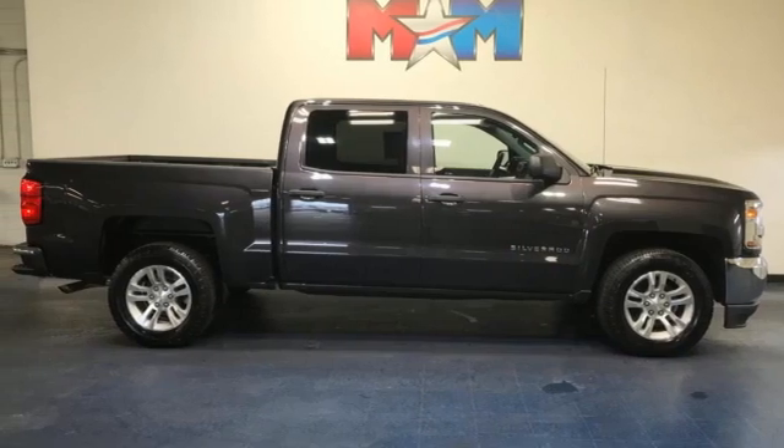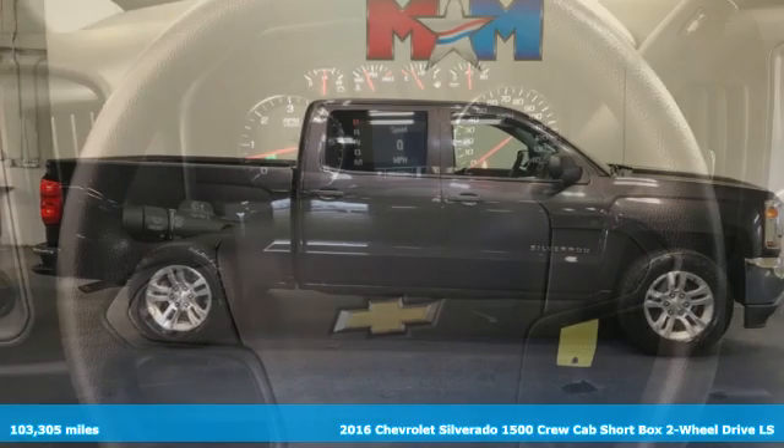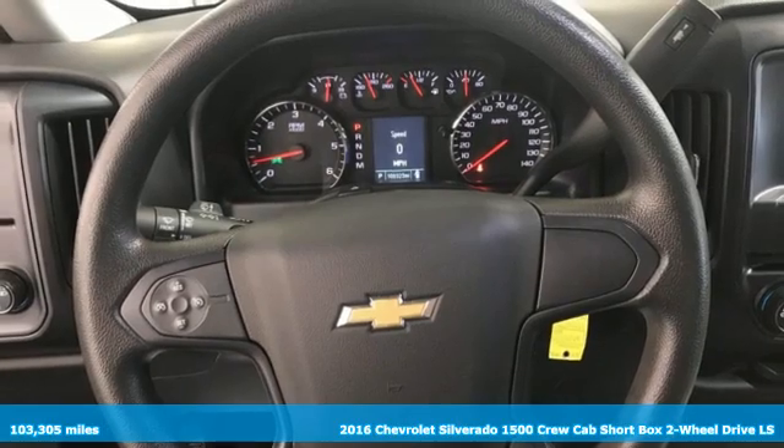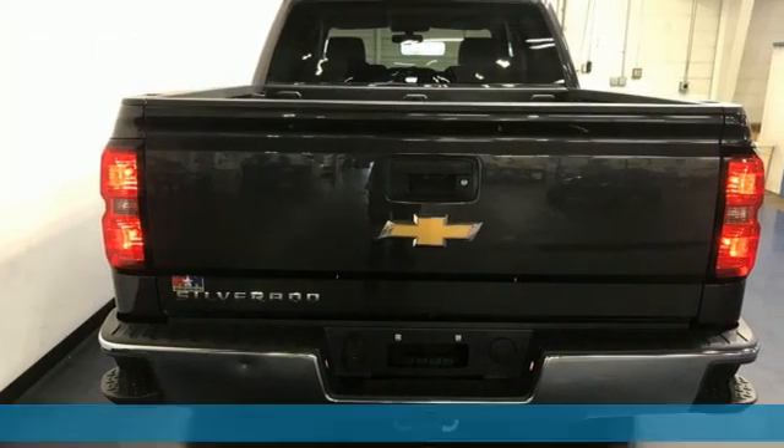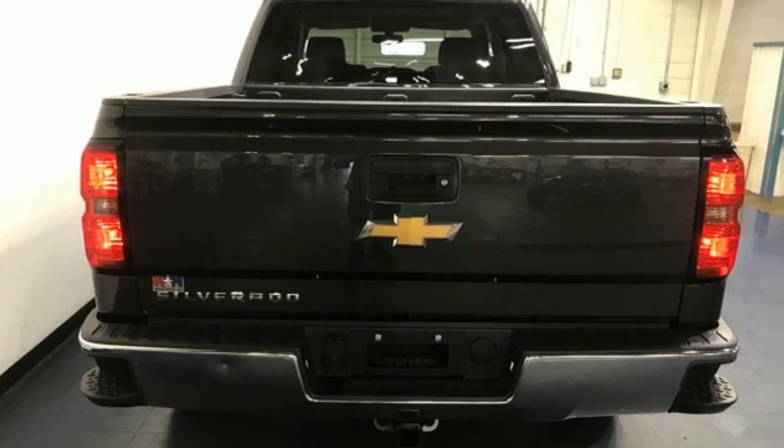It's a 2016 Chevrolet Silverado 1500. Projecting strength and durability and built to back it up, this Silverado 1500 is definitely one book you can judge by its cover.